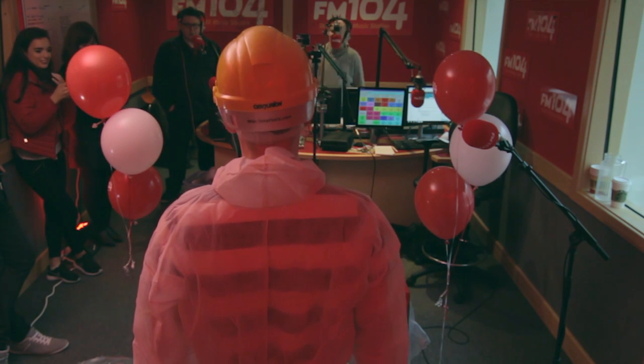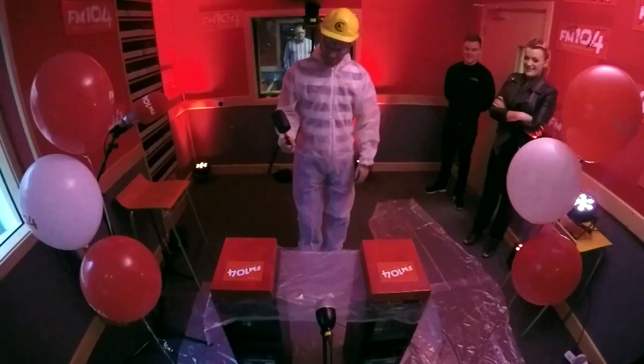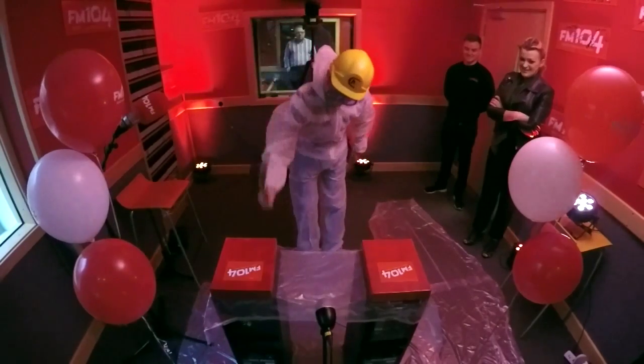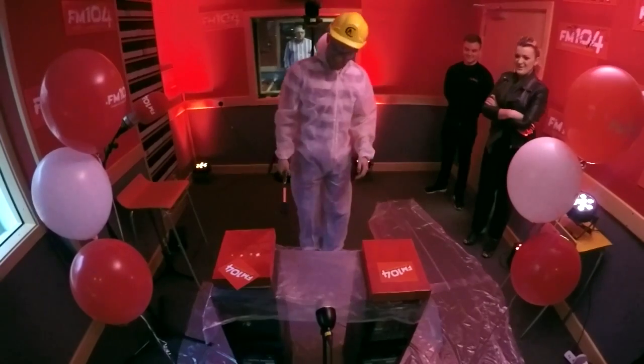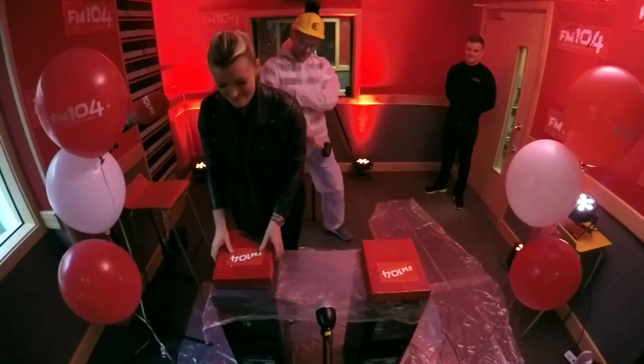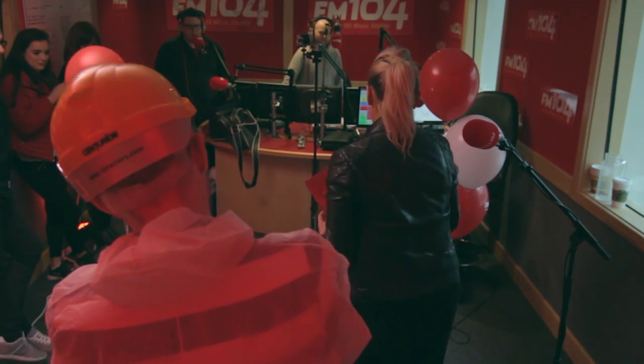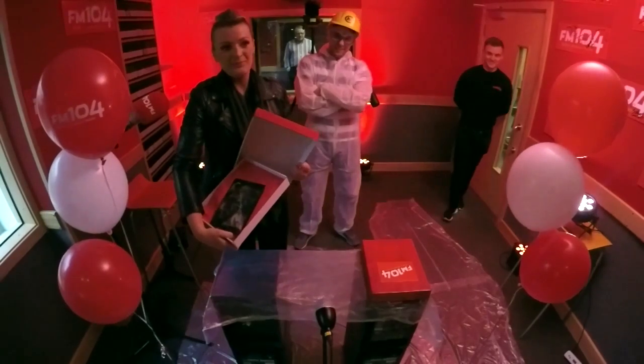One more bang — give it a lash! The box hopped off the ground there. Let's have a look and see what was in that box — I'm going to show the lad first.